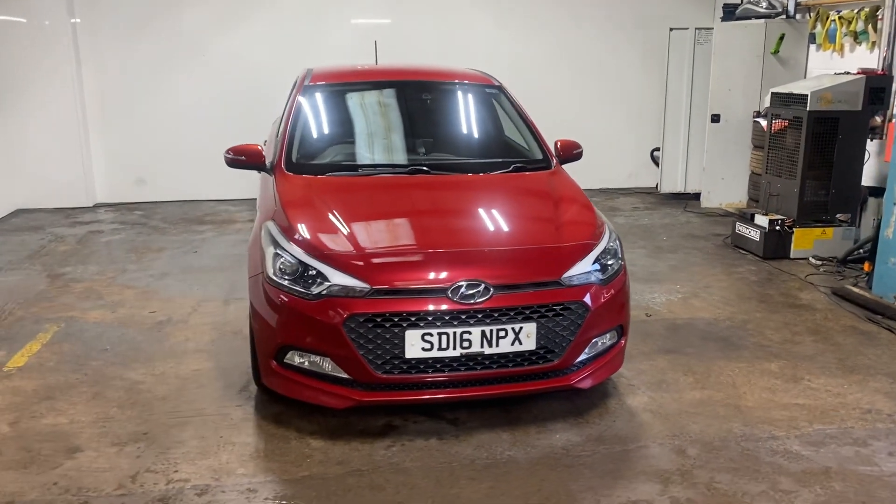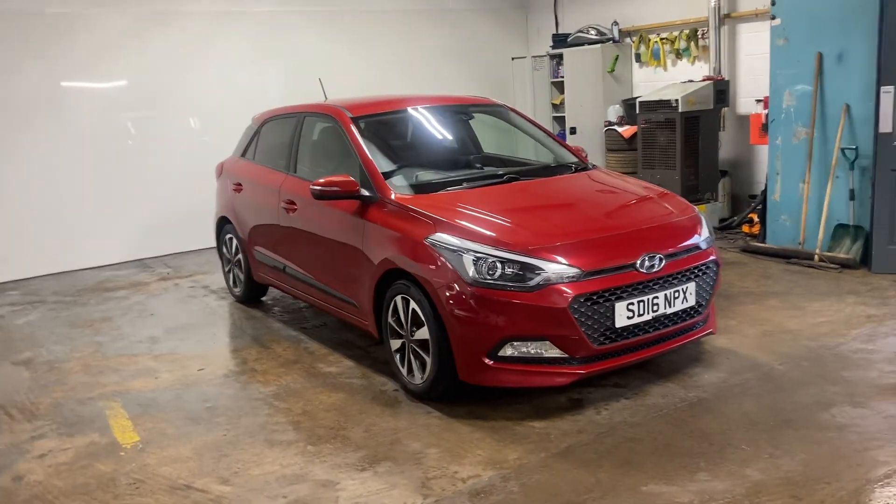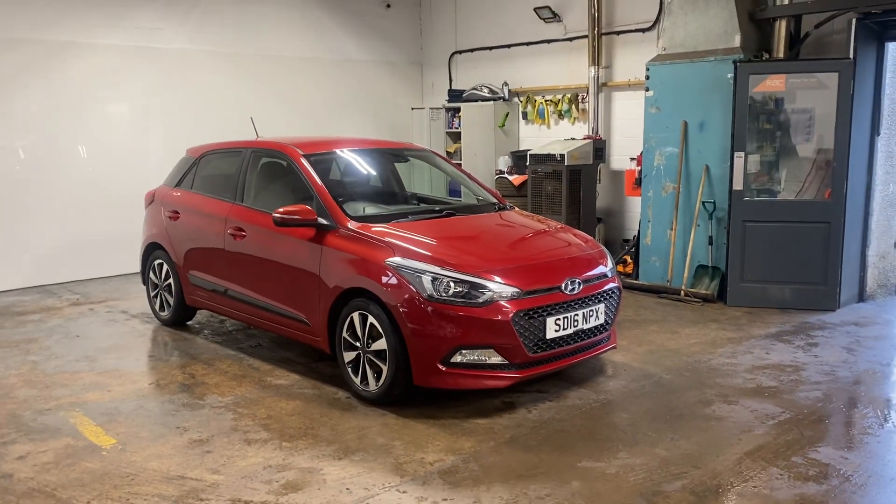Hi folks, Stephen Lindsay here from East Colbride Used Car Centre. Just going to do a walk round of this Hyundai i20.